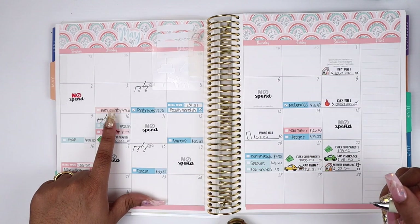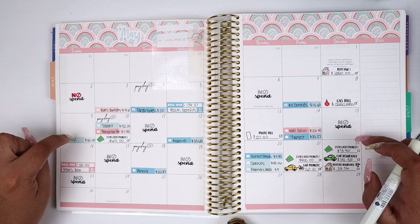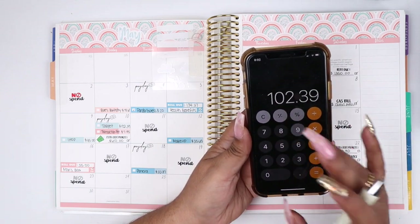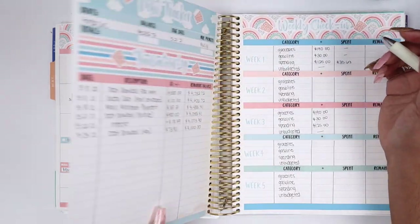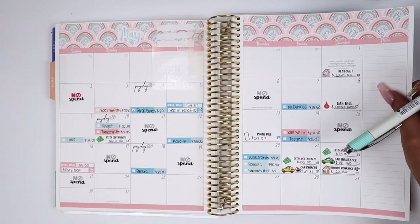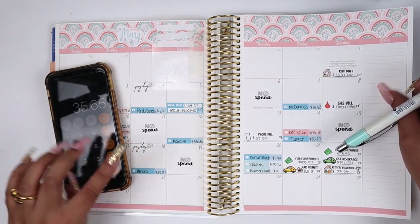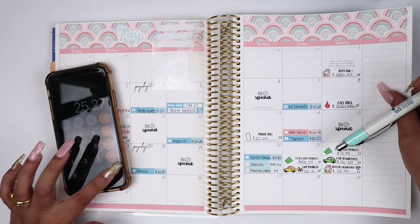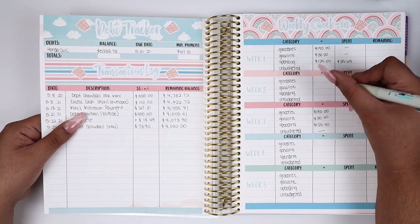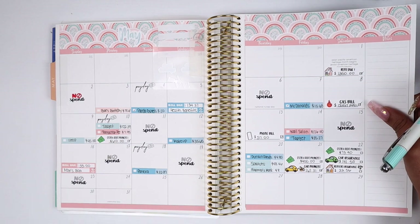That first week also included my partner's birthday, which was its own miscellaneous budgeted category so I'm not tracking it here. For the second week on groceries, I had IHOP twice and Target, totaling $147.39. For gasoline I spent nothing. For personal spending I had makeup for $35.65 and Target for $25.27, so in total I spent $60.92 on personal spending that second week.